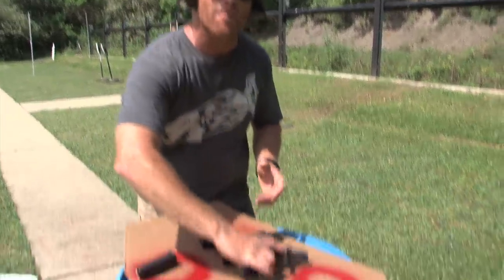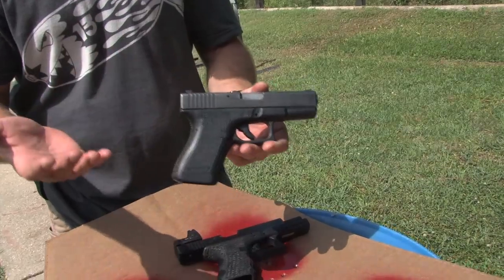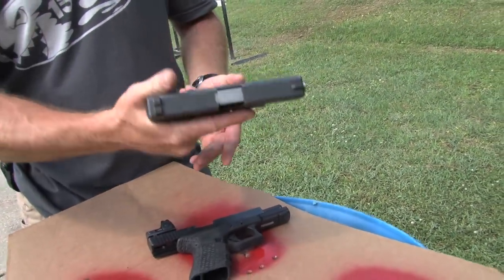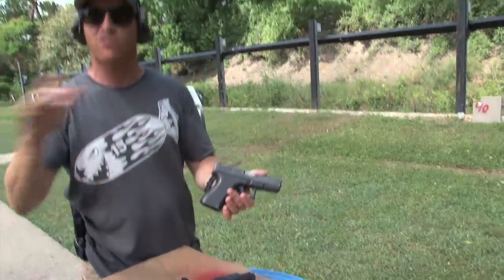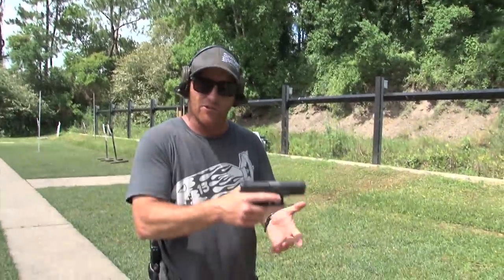The next one up would be a compact. So this is a Glock 19, nine millimeter. This is personally what I like. In my opinion, a compact for my size build — kind of a smaller guy — this is what I like. This gun will easily go back to 100 yards. It'll do everything in between and it's pretty easy to conceal.